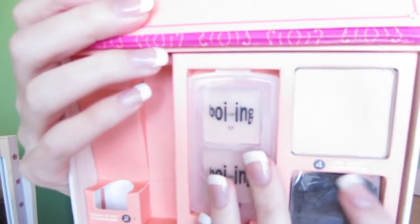My favorite powder is the Benefit Hello Flawless powder — it's right there. I did a review on this in my 'how to look the best in every light' kit, which I'll link down below. This powder is really amazing; it kind of looks like you're wearing powder for sure, but it has really good coverage.